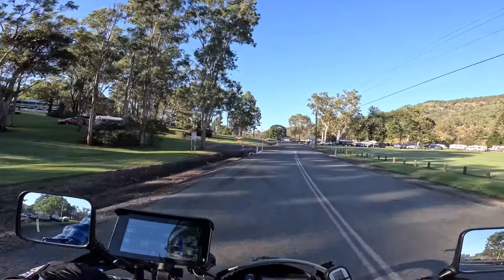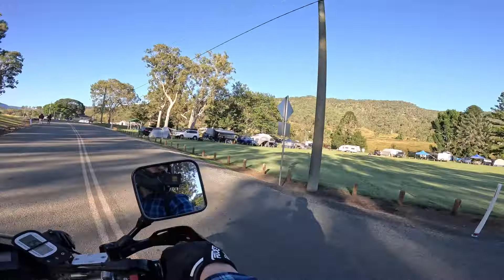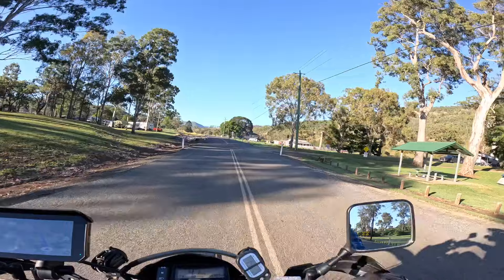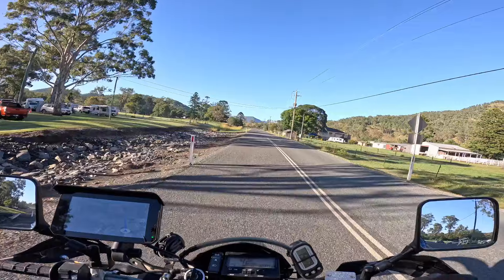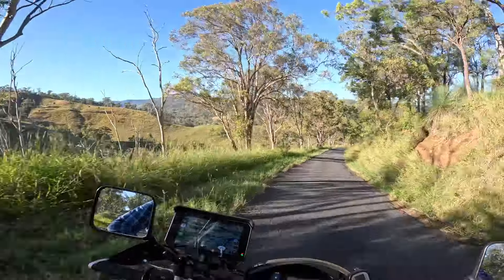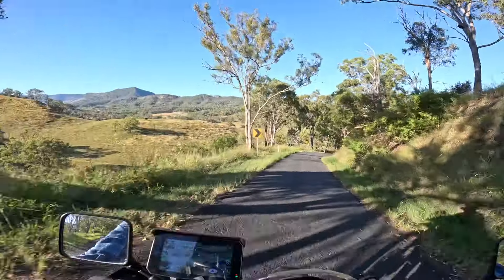If you've never ridden or driven through here or camped here, this is Darlington Park — a great little camp spot. This is heaps better than taking the bloody highway, especially if you've got the time, just cruise.